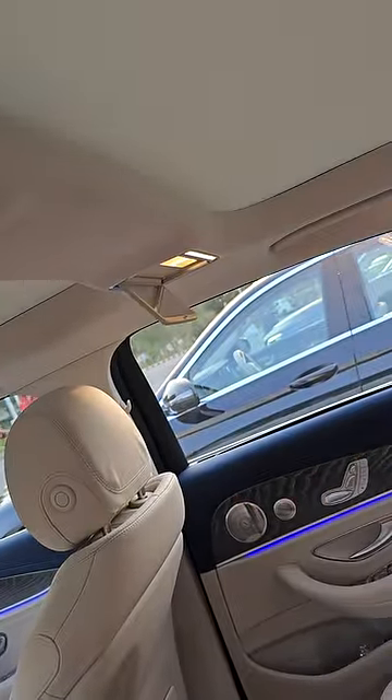You can get a vanity mirror here, along with this beautiful light. Not only for this passenger, but also for those passengers — they can also see themselves.